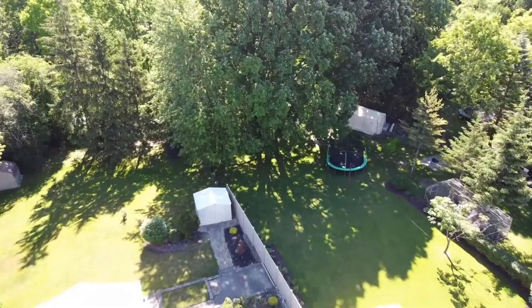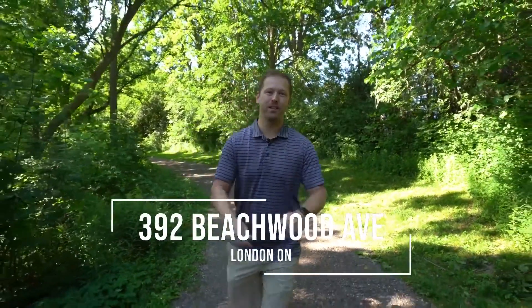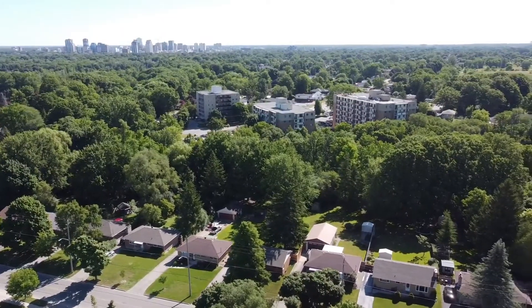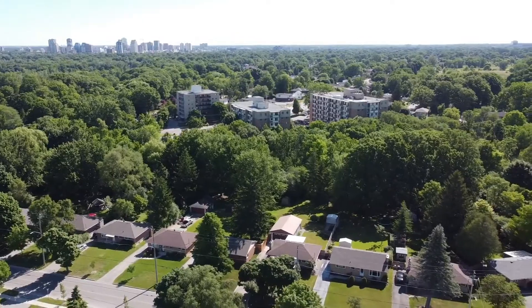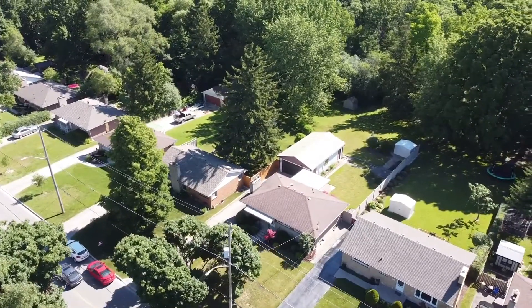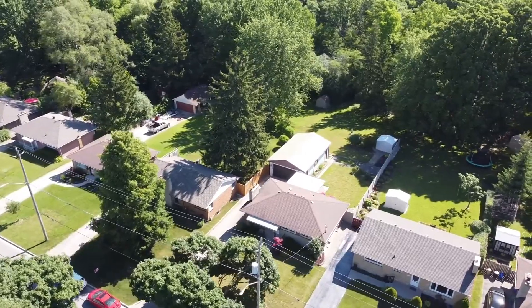Hey guys, welcome to my newest listing located at 392 Beachwood Ave right here in southwest London, Ontario. It's a three-bedroom, two-bathroom bungalow located on a large oversized lot with a two-car detached garage. It backs onto nothing but privacy — walking, biking, and hiking trails. This size is rare to come up in London, so whether the market is up or down, properties like this maintain their value. You've got to come check it out — let's go!